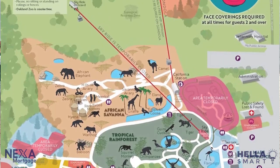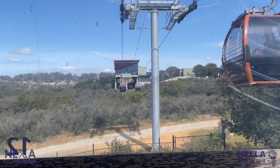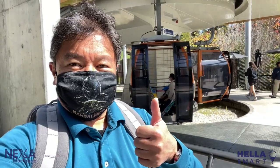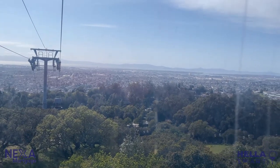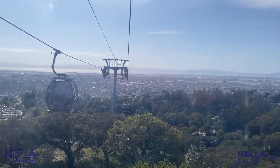In order to move between the two biggest sections of the Oakland Zoo, you'll need to take a ride on their aerial gondola. The all-electric aerial gondola can hold up to eight passengers and is ADA accessible. It takes zoo visitors between the main zoo, over the hills of Nolan Park, and to the California Trail.